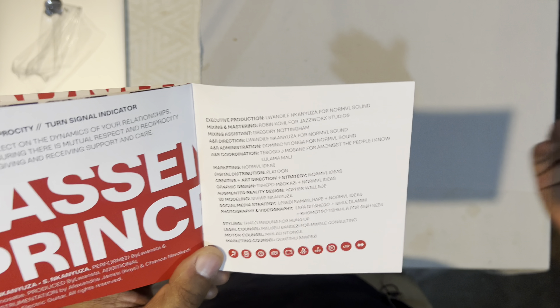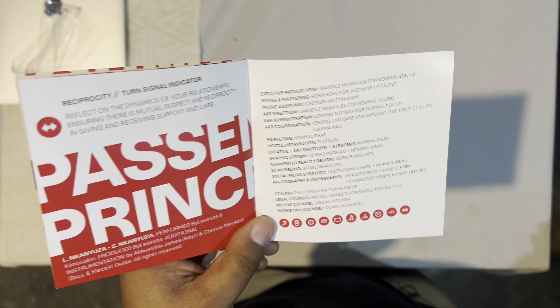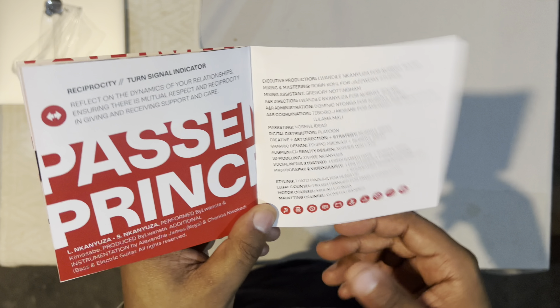The last page contains the full liner notes — executive production, mixing and mastering, art direction, creative direction, graphic design, augmented reality, styling, marketing, and motor council credits. It's a thorough and comprehensive wrap-up of everyone involved.